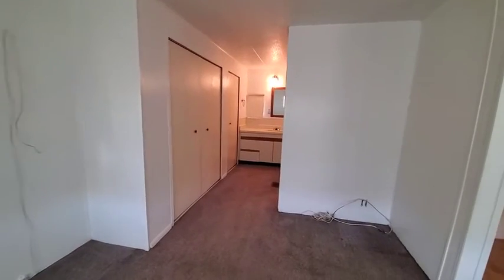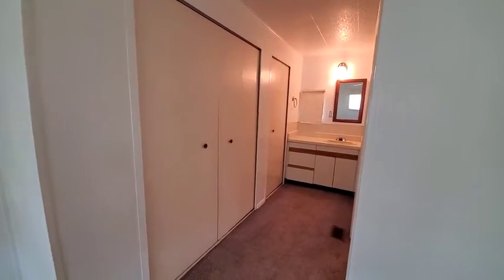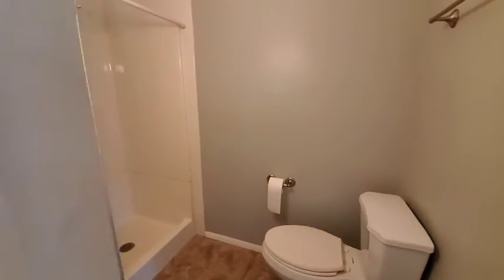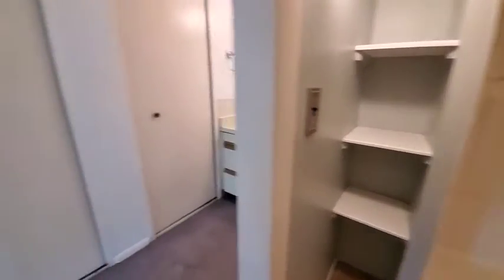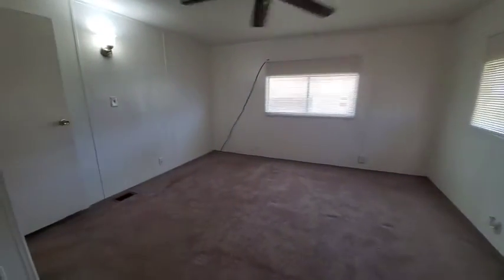There's a great size master bedroom with double closets, a step-in shower, and shelving for your linens. This home is priced to sell at $59,990.